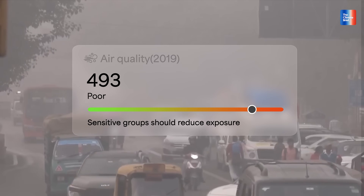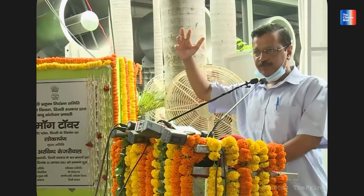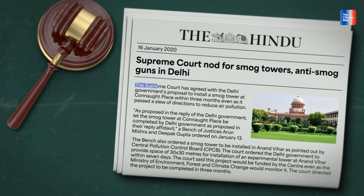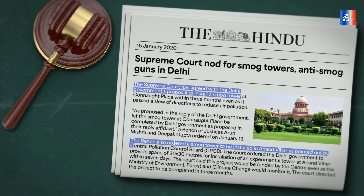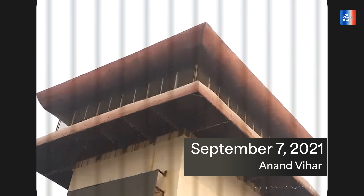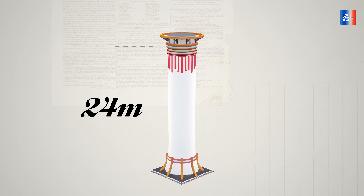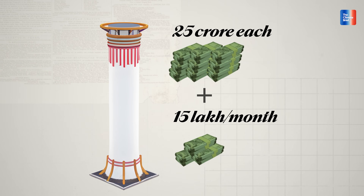In 2019, Delhi's air hit rock bottom. Hospitals were full, visibility dropped. The then Delhi government proposed to install a smog tower at Connaught Place. The Supreme Court accepted the proposal while also ordering a smog tower to be installed in Anand Bihar, as pointed out by the Central Pollution Control Board. Fast forward to August 2021 — the first smog tower was installed at Connaught Place, and the next month another one was inaugurated at Anand Bihar. Each tower stood 24 meters tall, built at a cost of about 25 crore rupees each, and needing about 15 lakhs per month to operate.